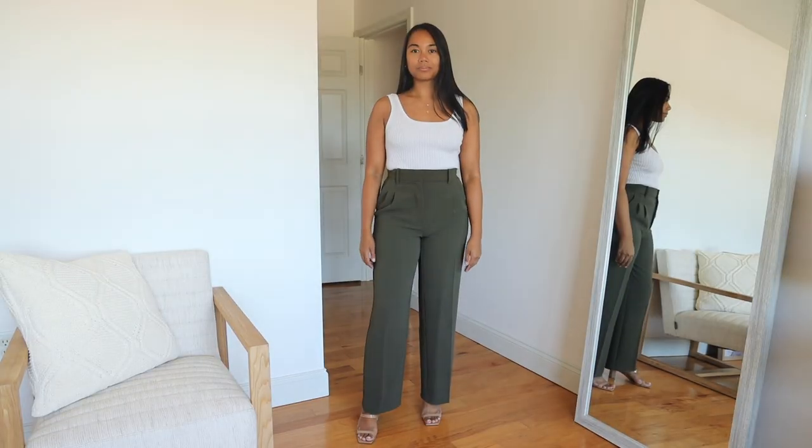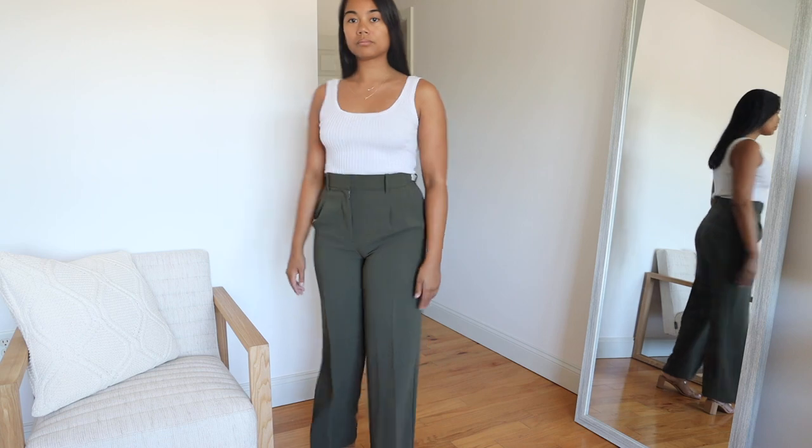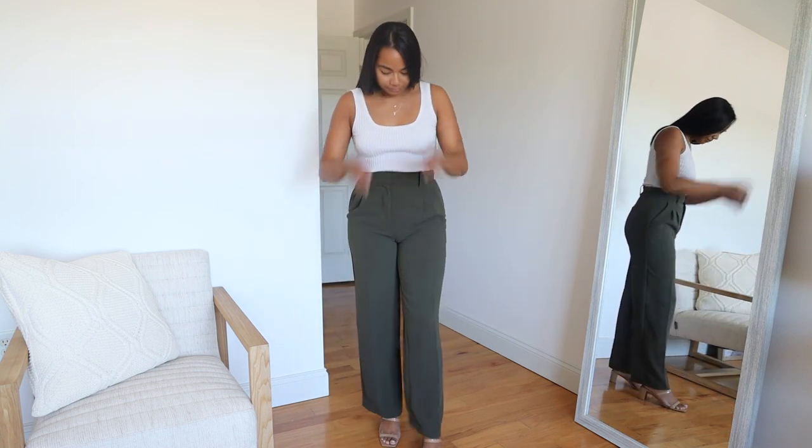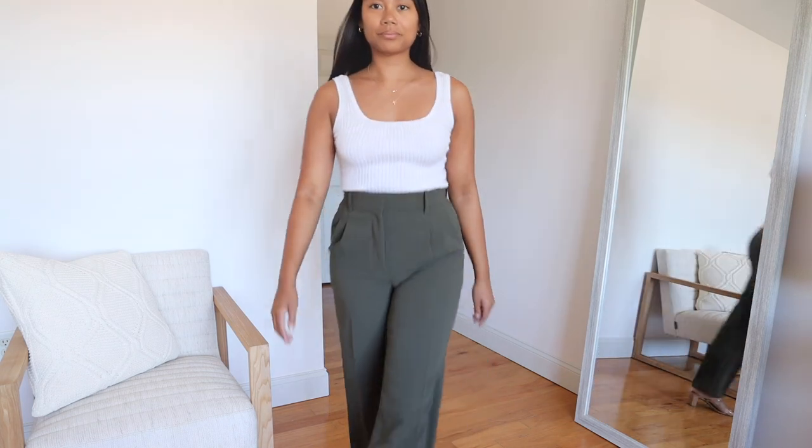The last effortless pant I have are these beautiful olive green pants. I don't think I've actually worn these yet, but I have an idea of what to wear them with and I'll definitely do a styling video. I just love the olive green color — again, something I could wear to work. It's just a really easy grab-and-go pant. I wear them with boots, sneakers, sandals — anything. It really does give you a more elevated style.